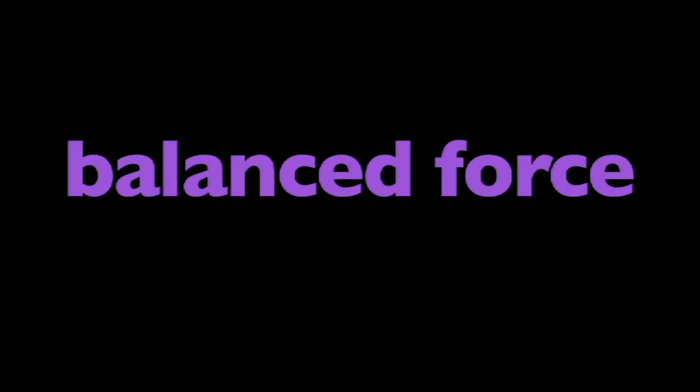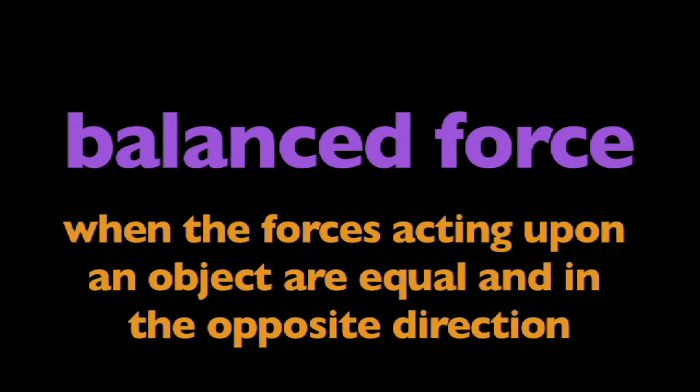In this program, we are going to learn about Balanced Force. What is Balanced Force? Balanced Force is when the forces acting upon an object are equal and in the opposite direction.